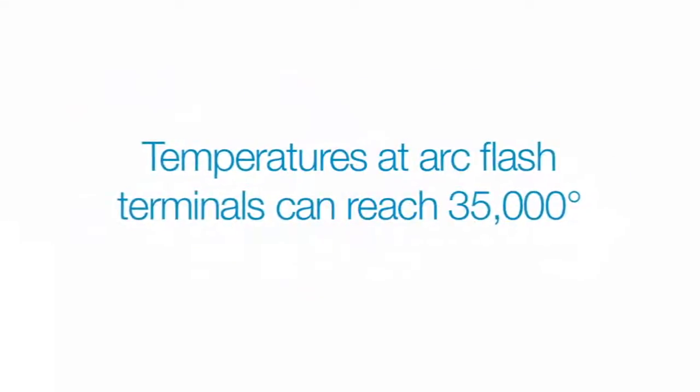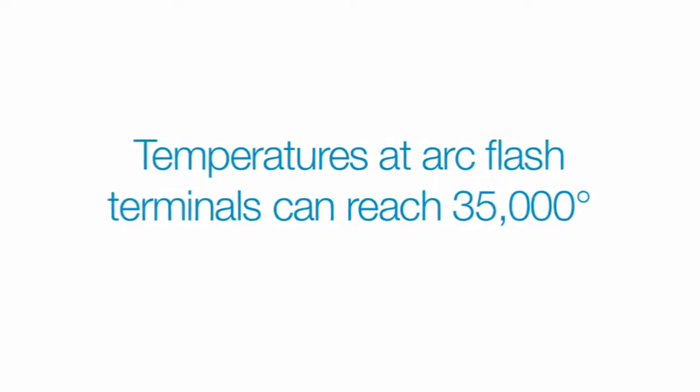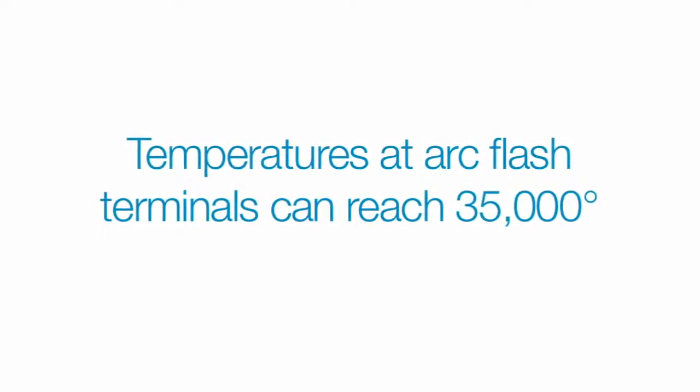When an arc flash occurs, resulting temperatures at the arc terminals can reach 35,000 degrees. And if left unchecked, the arc blasts that may follow can have devastating consequences.